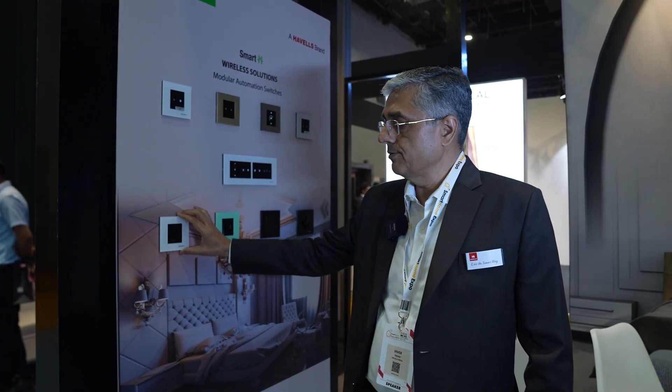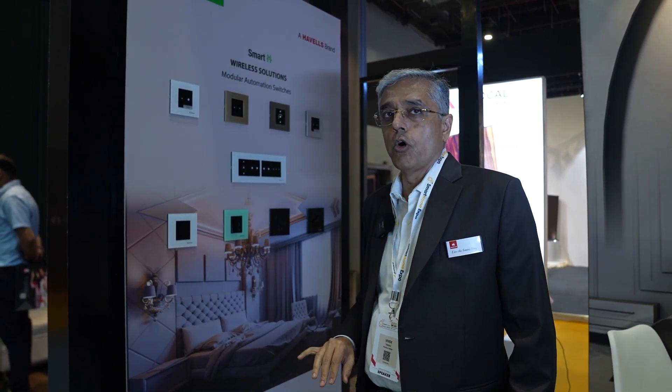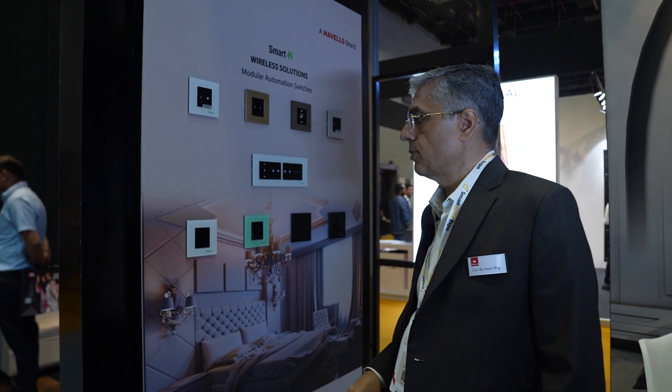Another very interesting device is called the free locate switch — there is no wire behind it. Your entire remote functionality comes into this but gives you the feel of a tactile touch panel on the wall. This can be fitted or pasted on any surface, whether it is a wooden door or a glass door. No wiring needed.